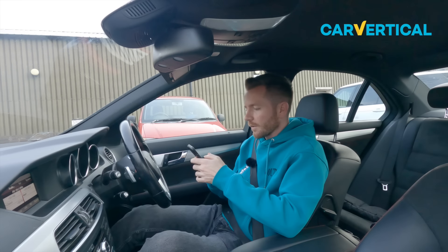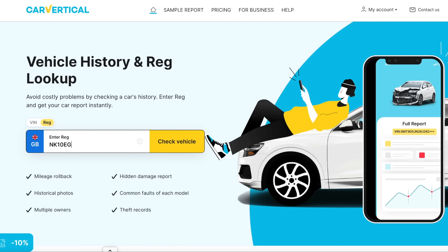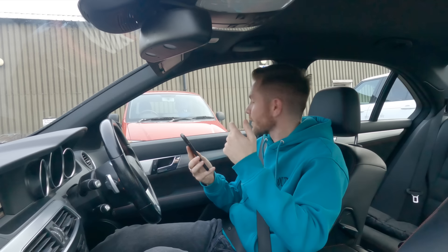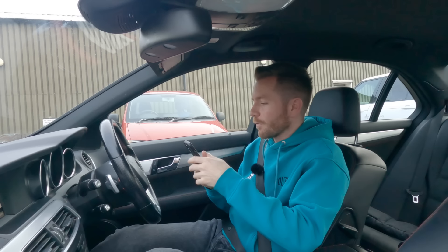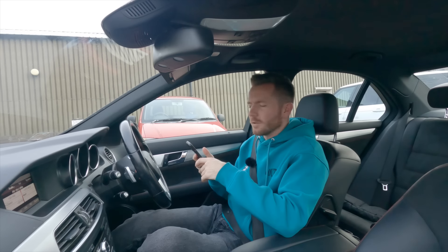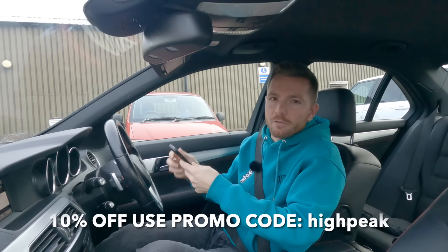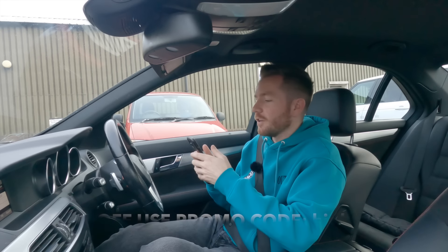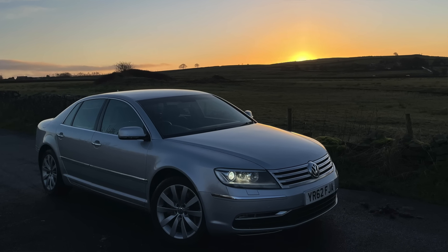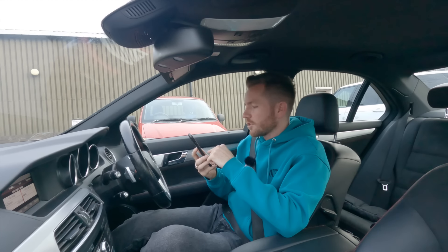Let's do a quick vehicle history check using CarVertical. We're going to go to carvertical.com and type in the vehicle reg: November Kilo 10 Echo Golf Foxtrot. For the price of a round of drinks in the pub, it'll check if it's been stolen, ever been involved in any accidents, has outstanding finance - it just gives you a bit more information before you hand over any cash. If you want to do one of these checks yourself, click the link below and use promo code HIGHPEAK to get 10% off every vehicle check you do - not just your first one.